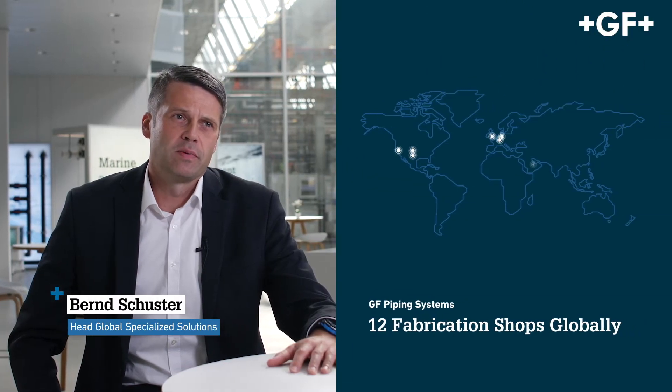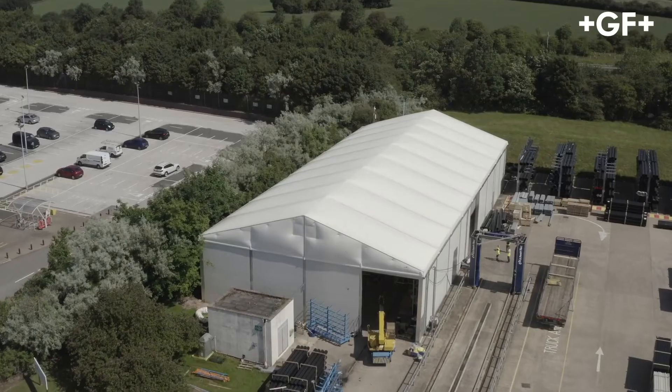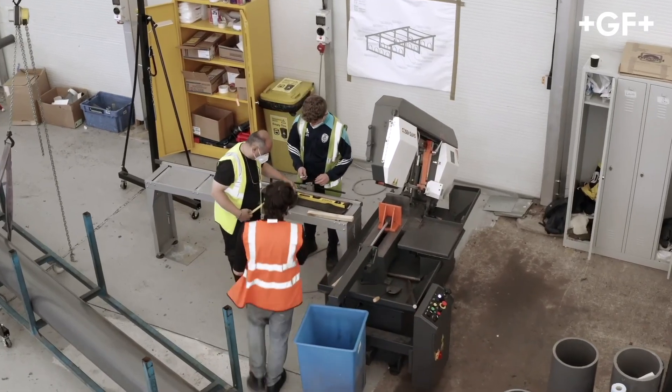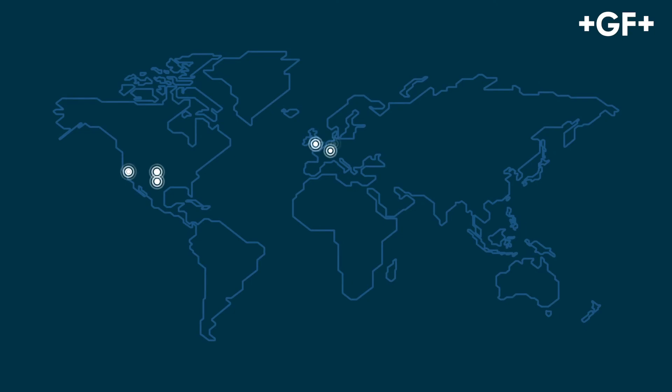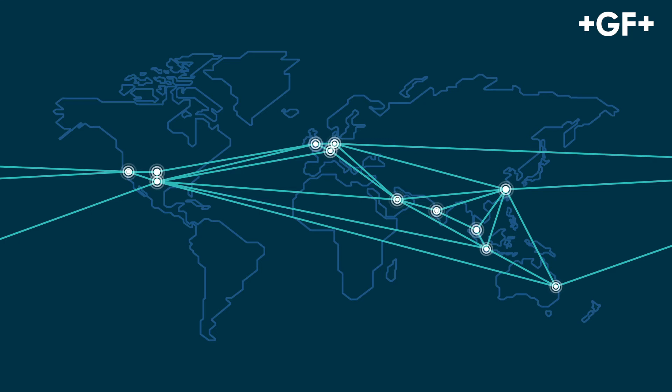We have established a global footprint of 12 fabrication shops globally, with more locations currently going online. However, if the size and location of a major project warrants a local temporary solution, we can set that up very fast with the necessary local support to serve your project in the best and fastest way. Each shop can back up the others, independent of where the customer is or wants to go, according to local or export standards. They all work with the same guidelines, meaning you as the customer will perceive the same performance and quality at every location.